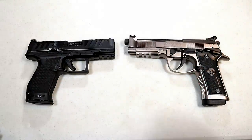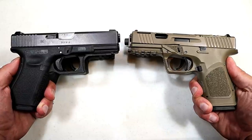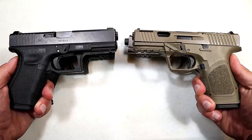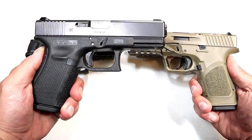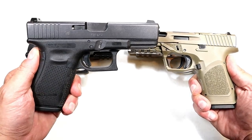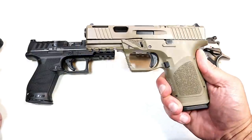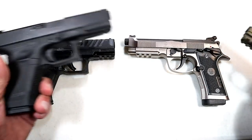But before we get into that, let's report the results from the last Handgun Showdown, where we matched up Glock vs. Glock clones. There were strong feelings on both sides, but at the end of the day, people went with the original Glock. They just trusted it more — it's proven and has done so well over time. They appreciated the additional accessories, slide cuts, and everything else the Glock clones offer, but at the end, Glock took it.